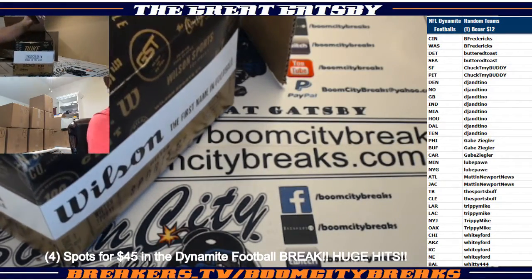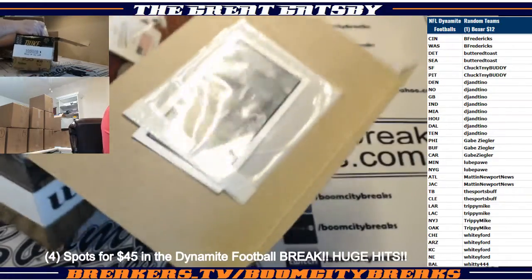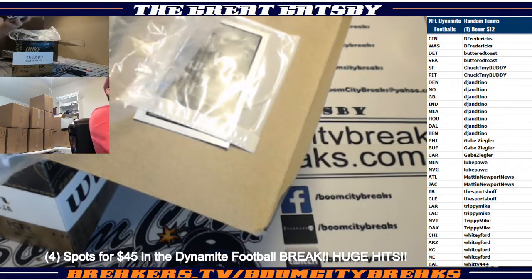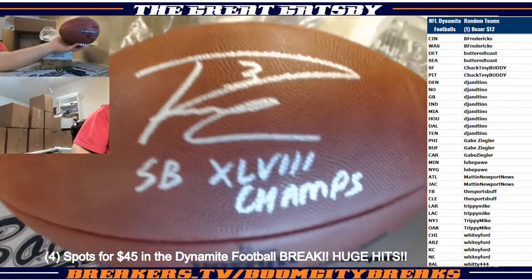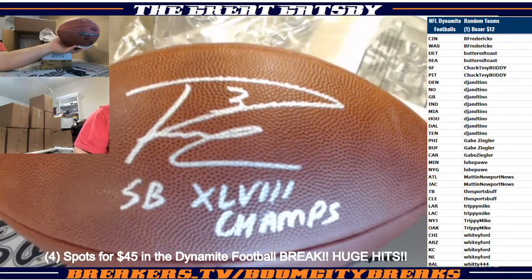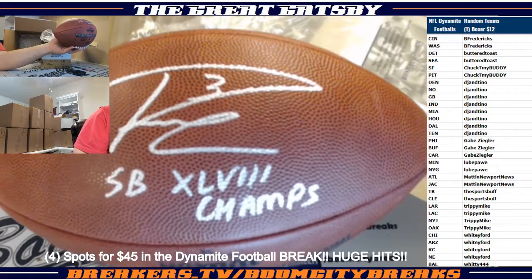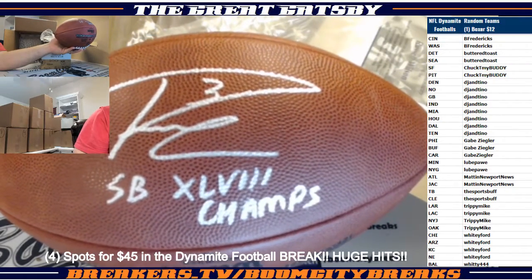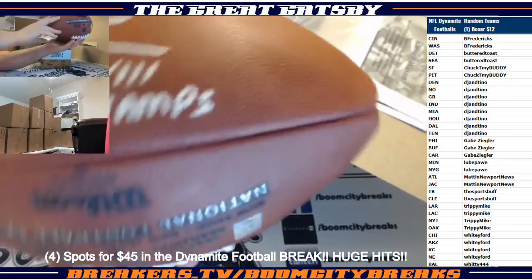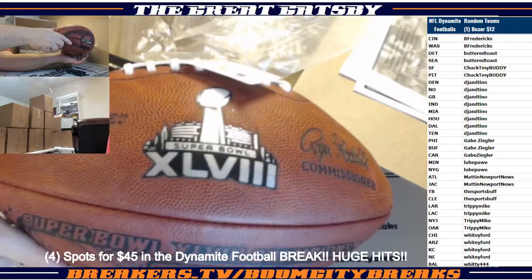Damn, boys — we are pulling fire! Wow. Going out to Mr. Butter Toast. Boom, baby! Russell Wilson Super Bowl 38 Champs inscribed. Boom, baby! This is on the limited edition Super Bowl Champions Wilson football, guys. That is sick.